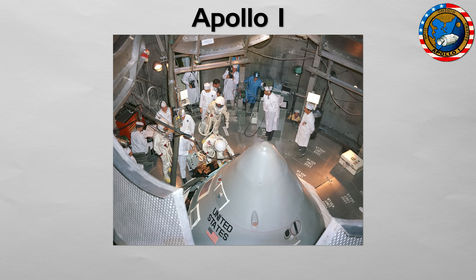Apollo 1. This was the first crewed mission of the Apollo program, intended to be a low-Earth orbit test of the command and service module. It never flew.